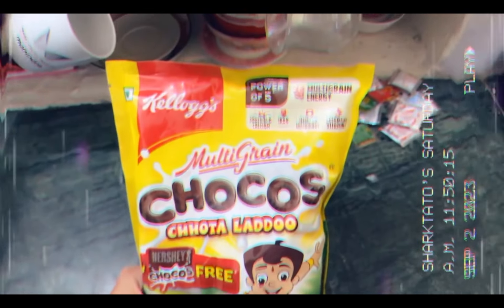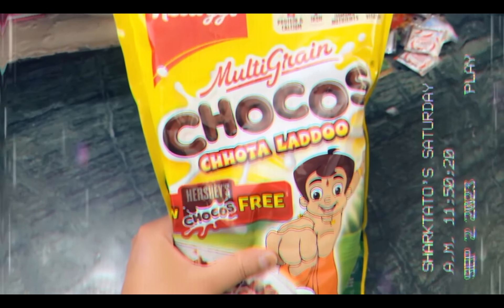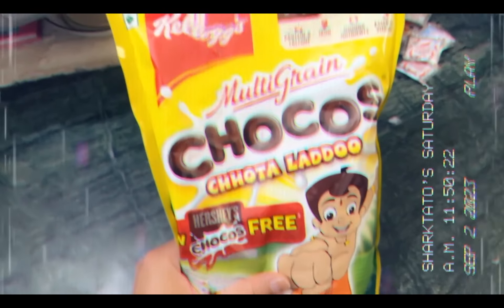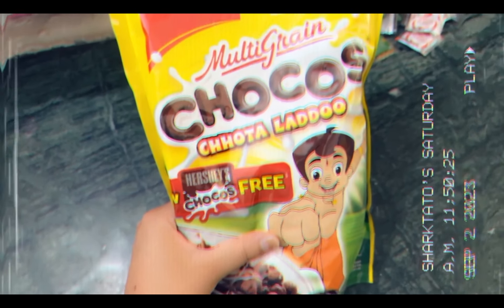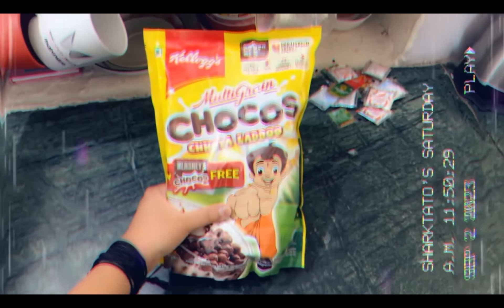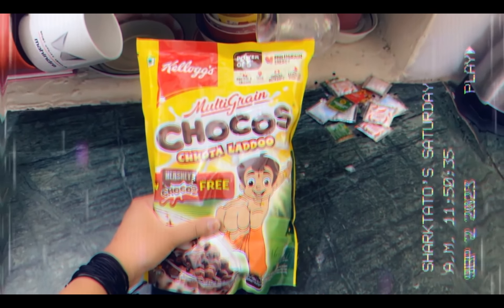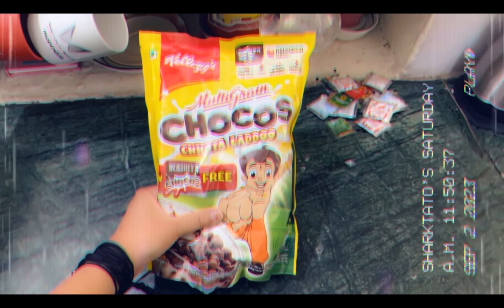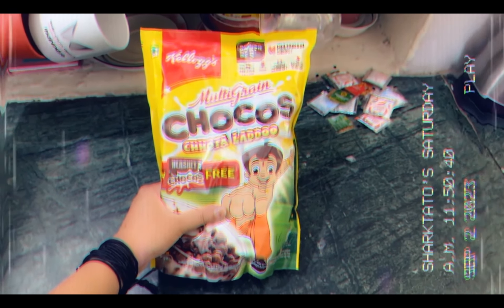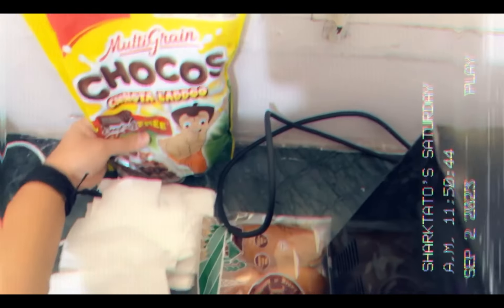What's for breakfast today? We're having Kellogg's Multi-Grain Choco Laddoos. These days Kellogg's has collaborated with Hershey's Chocolate here in India, so we're not just having any choco laddoos — we're having Hershey's Chocolate Laddoos. Plus they're multi-grain and more healthy than the chocolate laddoos I used to eat before.